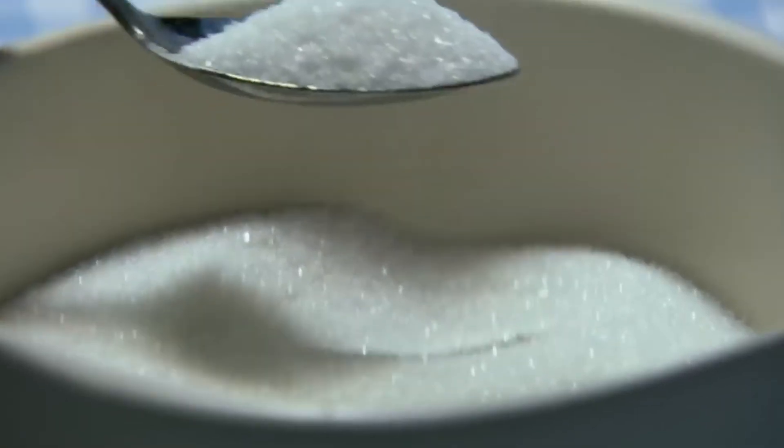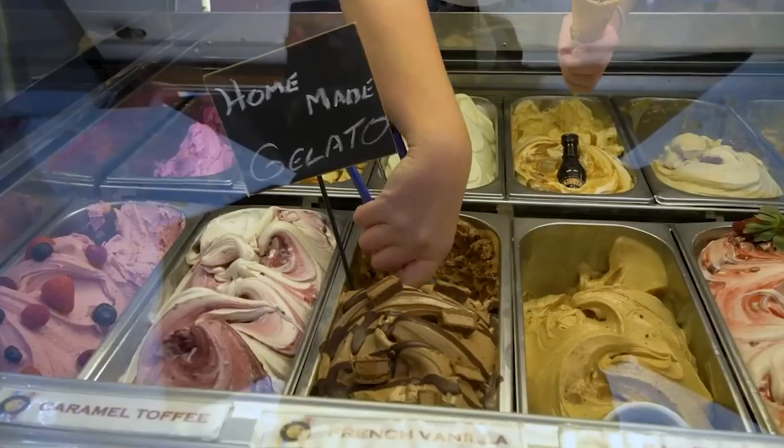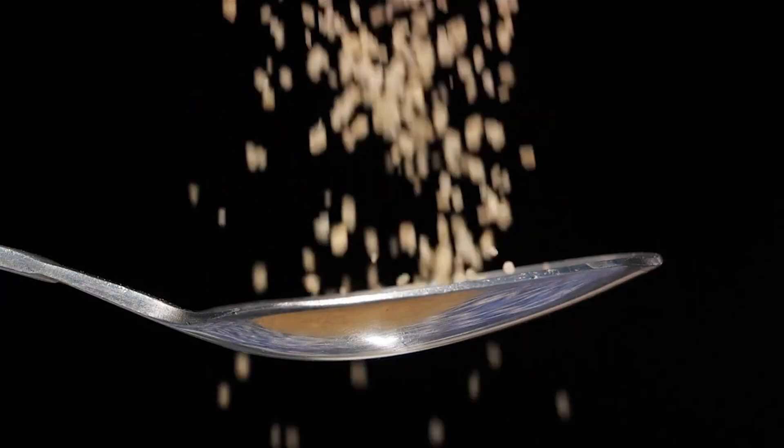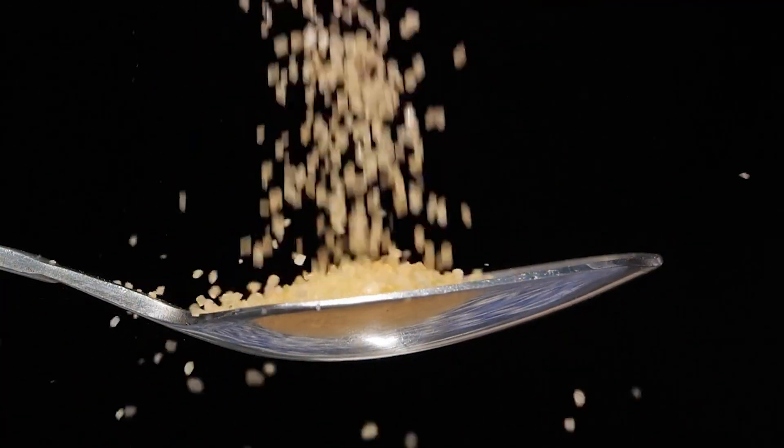Deer might see sugar as the enemy, but for the rest of the world, sugar isn't just a sweet ingredient found in almost everything we eat. It's brown gold that fuels a global sugar industry.